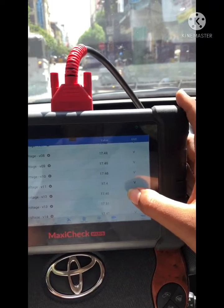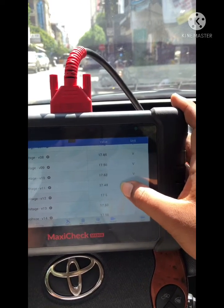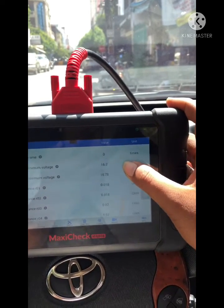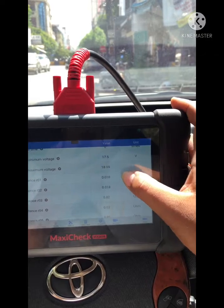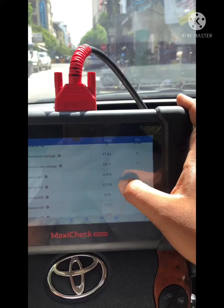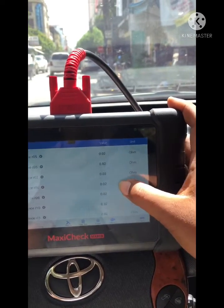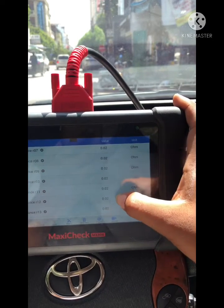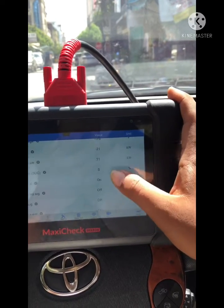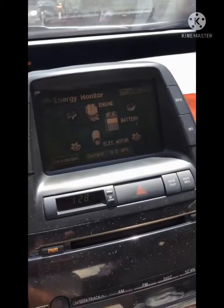We can see in the live stream that all blocks are reading around 17 volts. Block numbers 10 and 11, which previously read about 14V and 15V, are now normal. Checking internal resistance: block number 1 and 2 read 0.019 and 0.019, and block number 10 and 11 are now 0.02 — all within normal range. The repair is finished and successful.